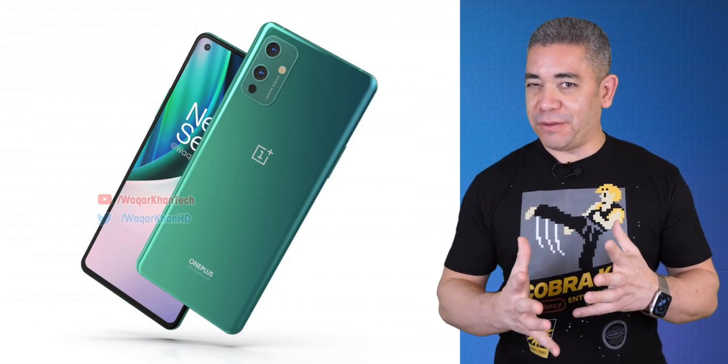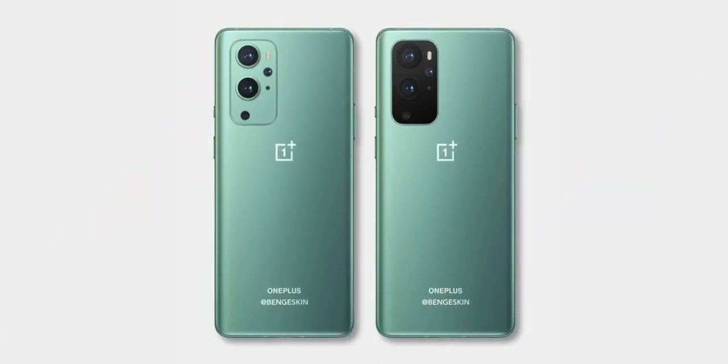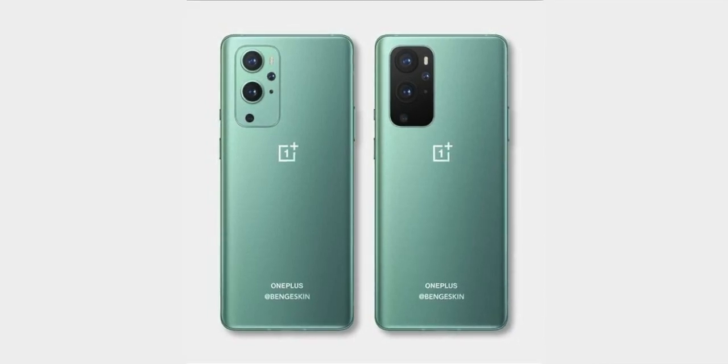Since we were talking about Carl, let's talk about his former company OnePlus, as apparently this is yet another company going to follow the bandwagon of launching products early with the OnePlus 9. A couple of weeks ago, we got some high-definition renders of the phone from Ben Geskin, and now we get to see the real deal.